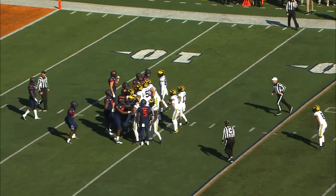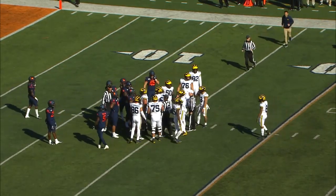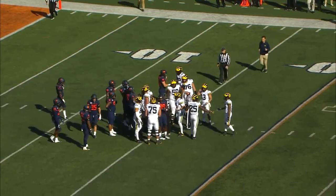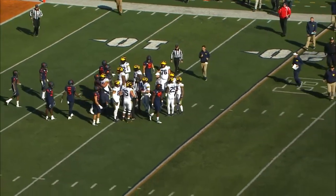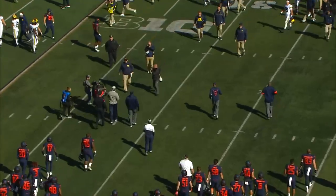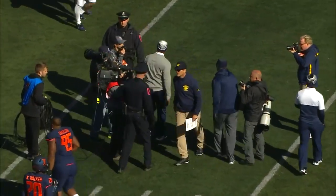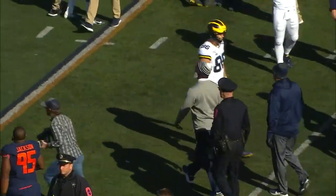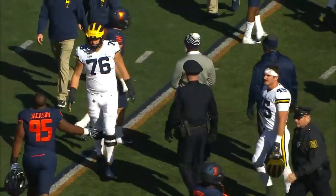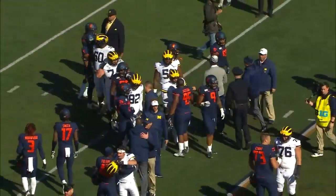They're in victory formation as Patterson takes a knee with 35 seconds left. That will wrap it up. Two teams headed to midfield to shake hands. Michigan's going to beat Illinois here in Champaign, their first trip in since 2011. They make it a happy return with a 42-25 win.